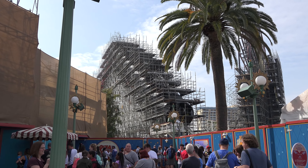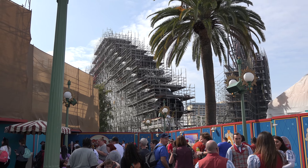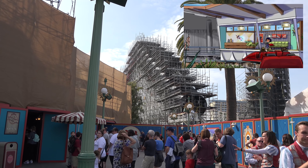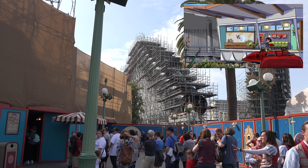Here is the very first hill on the old California Screamin', which is now going to be the Incredicoaster. They're enclosing this tube here because they're putting Elastigirl in there — she's trying to catch Jack Jack. The whole idea of this ride is that Jack Jack has escaped and the whole family is going to be trying to catch up to him with his crazy superpowers. Somehow he's like the most powerful superhero of the bunch.